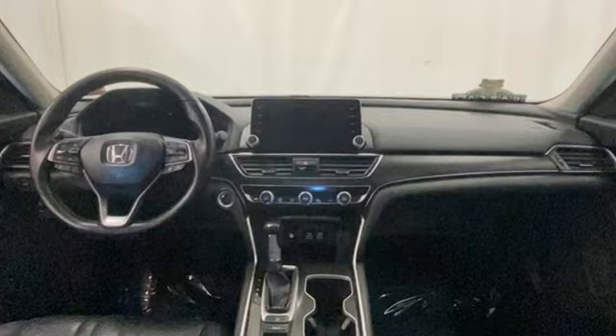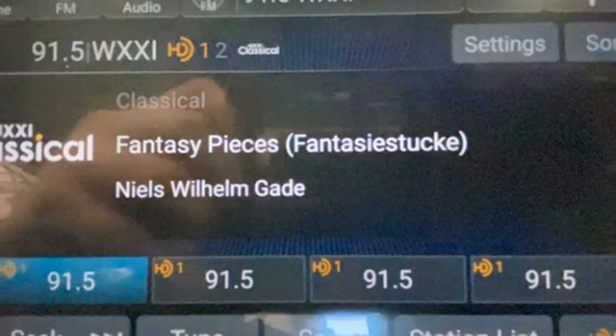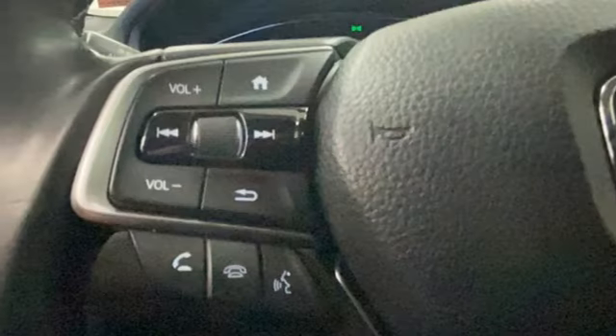Streaming audio. Inductive device charging. Front heated leather bucket seats. Auto dimming rear view mirror. Remote engine start. Dual zone climate control.